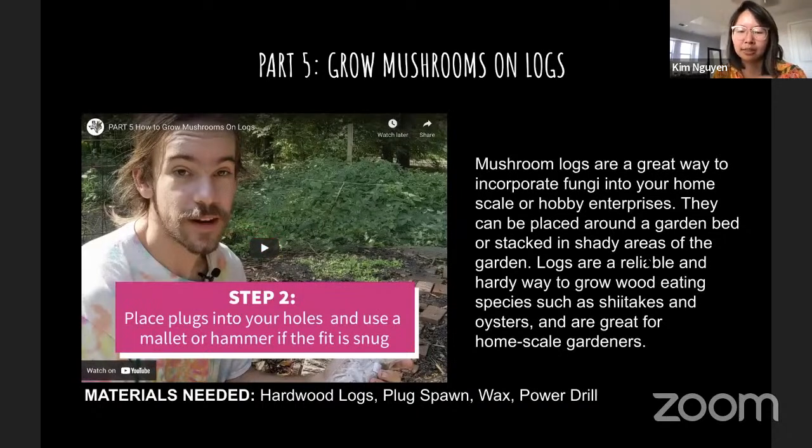Growing mushrooms on logs: I've tried this with shiitake on live oak log branches that had fallen. It wasn't as successful as I hoped — my logs were too thin, and shiitake grown on logs takes a long time to colonize and fruit. I bought wooden peg spores to inoculate the logs, which was a really fun project. I highly encourage you — if you have logs or fallen branches that are pretty thick — to try this at home. We have the link to the supplier at the end of the presentation.